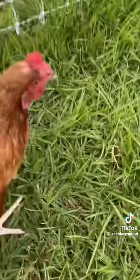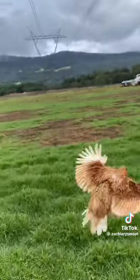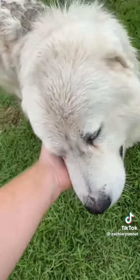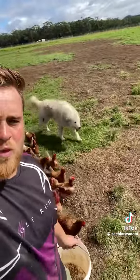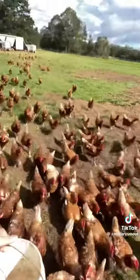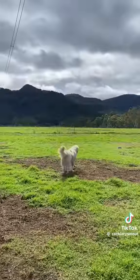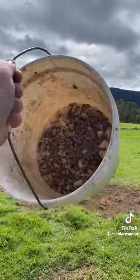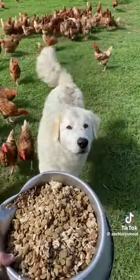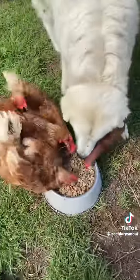Here we have an escape chook. Customary dog pat, and then feed the doggos. Hopefully she gets some of her food.